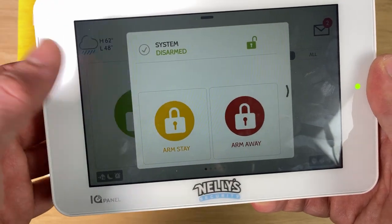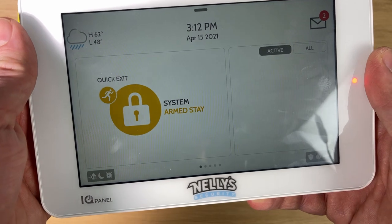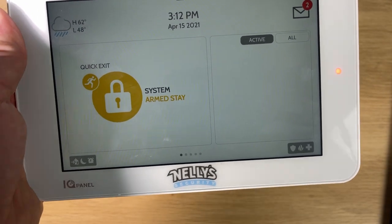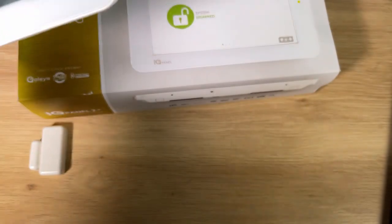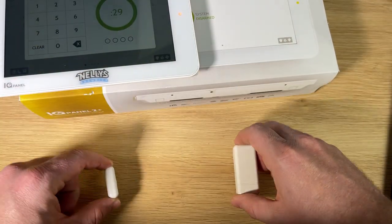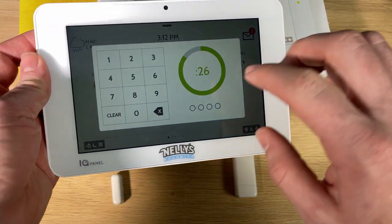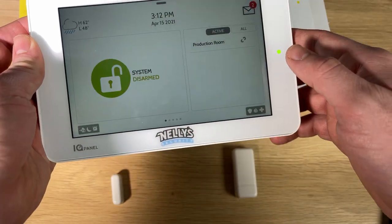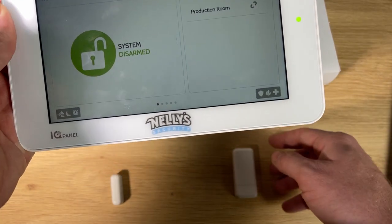Right from here we have this giant screen which we can click to arm and disarm our alarm. I can click Arm Stay — now the alarm is set to stay so I can remain in the house. I have a sensor set up here, and as soon as I open it you can see that our alarm has been triggered. I'm going to go ahead and cancel that alarm. The system is now disarmed.